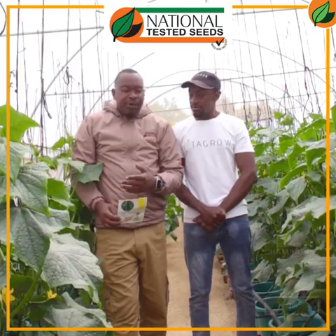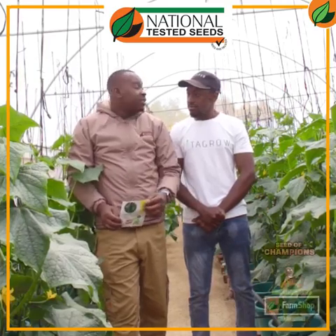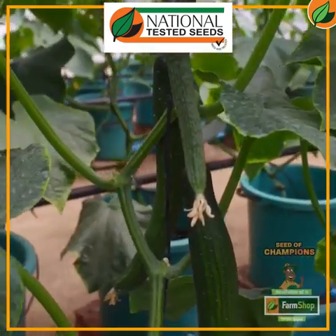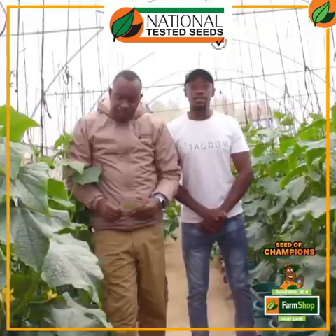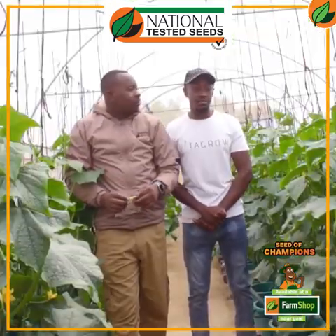So, Kim, tell us more about Boreal and its performance in this hydroponic setup. Thank you, Munir. As you mentioned, we use Boreal from National Tested Seeds for our cucumbers. One of our main products is hydroponic cucumbers, so we take their health and performance very seriously.